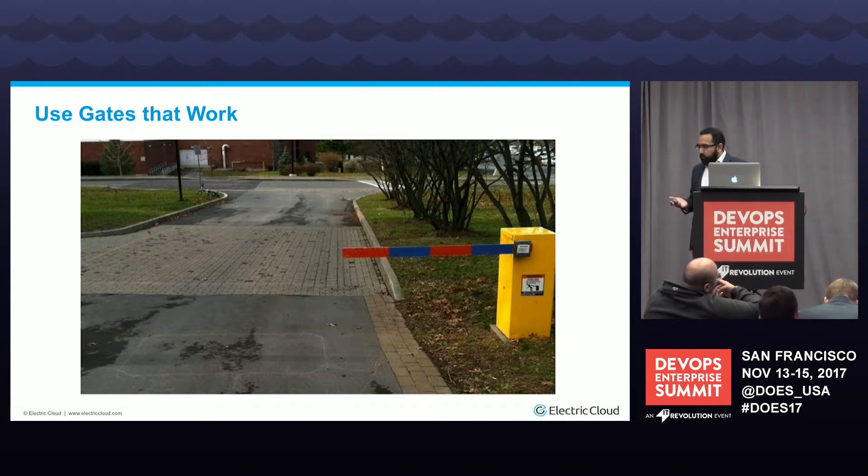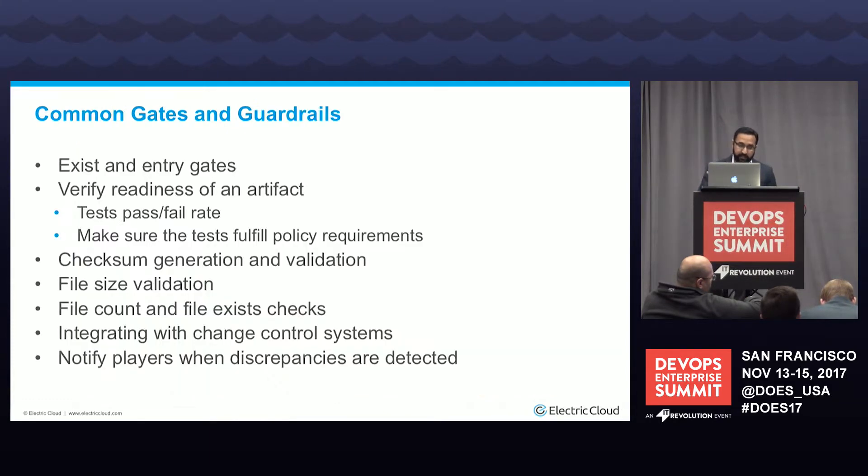For example, we had one client using SonarQube as a requirement. Developers were running SonarQube, but the settings were set to none — so yes, it was running, but there was no real validation being done. Guardrails and gates should be used in your pipeline to build confidence in the artifact and the process overall. Ideally it should be automated, and always have gates set up before entering or exiting a stage in your pipeline.